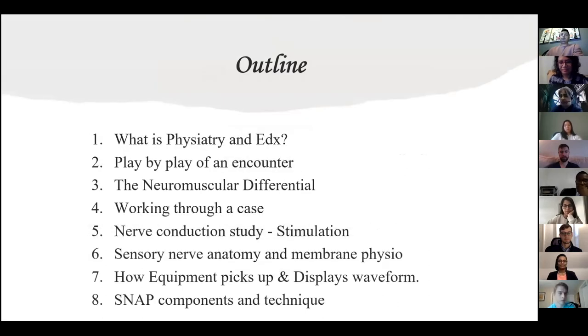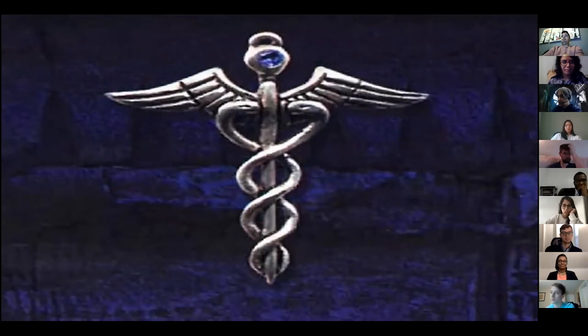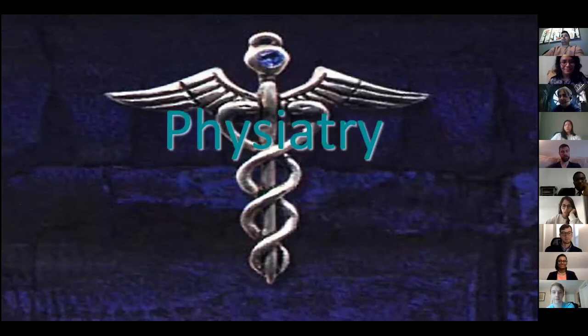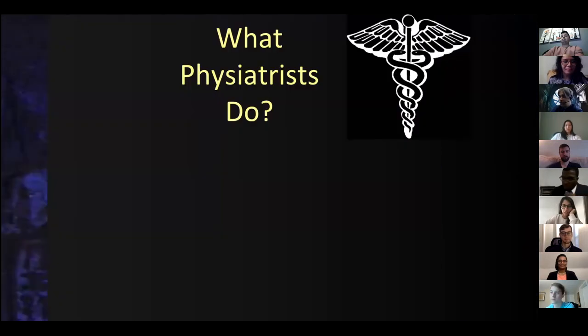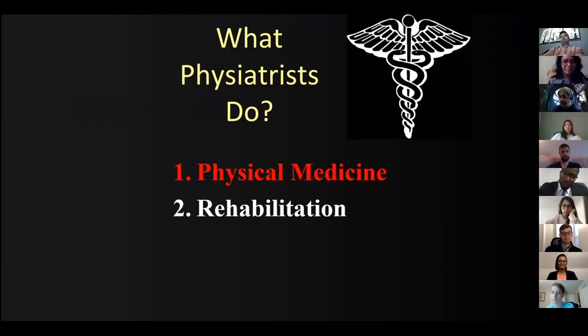I'm literally going to start with what is physiatry, then show you an encounter, go through the differential, work through a case. I'm going to talk about stimulation in ways you probably haven't heard before, and then we'll focus on sensory. By doing that, we'll cover the neurophys, the instrumentation, and what does the SNAP mean. So what is physiatry? We're people who see three major areas of medical care: physical medicine, rehabilitation, and electrodiagnosis.